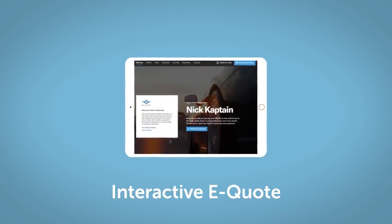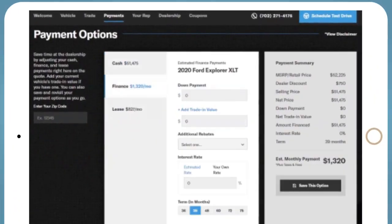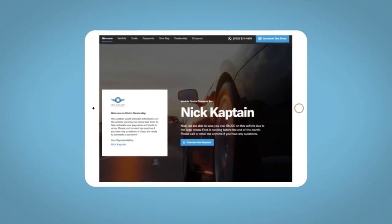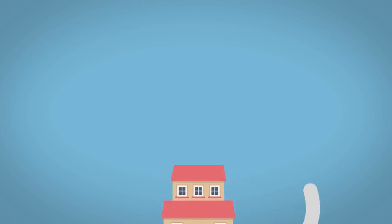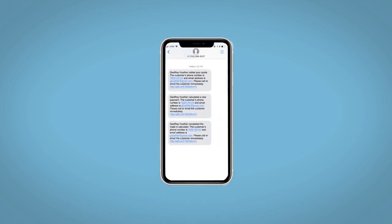If you like this vehicle, we'd be happy to send you a personalized interactive eQuote that allows you to quickly and easily calculate the cash, finance, and lease options available to you. All incentives and rebates will be right at your fingertips, along with the ability to value your trade and learn about your potential salesperson. Do this all from your home at your pace and your way. Fill out the Request More Info form, and we will text and email your very own personalized eQuote today. We'll see you next time. Thank you.